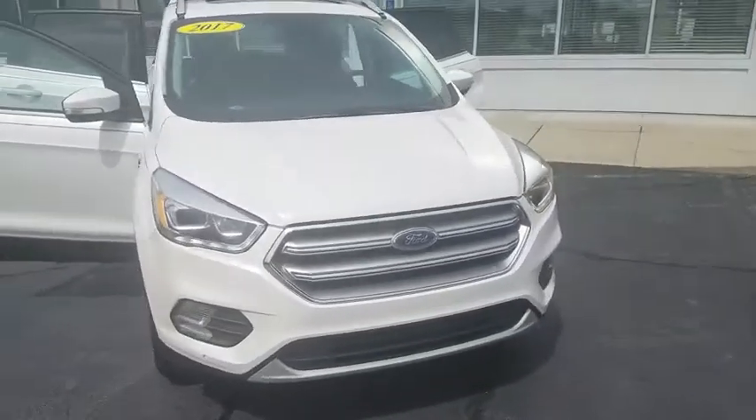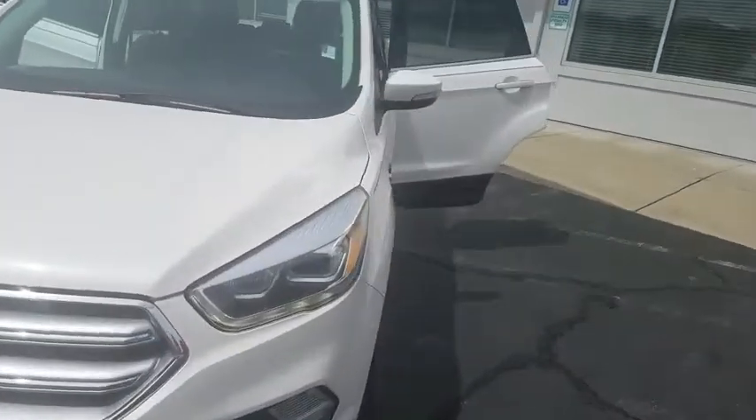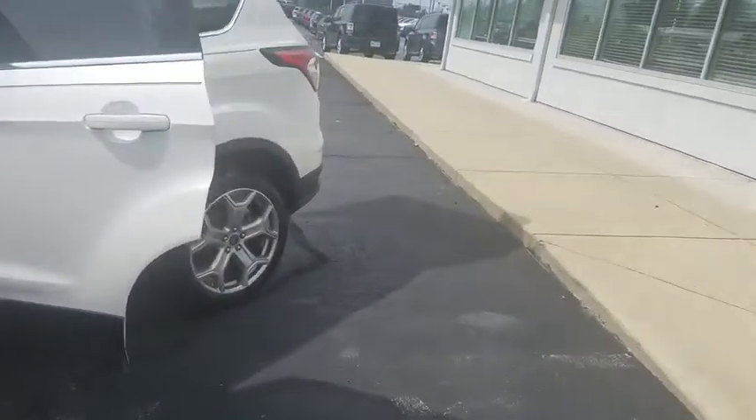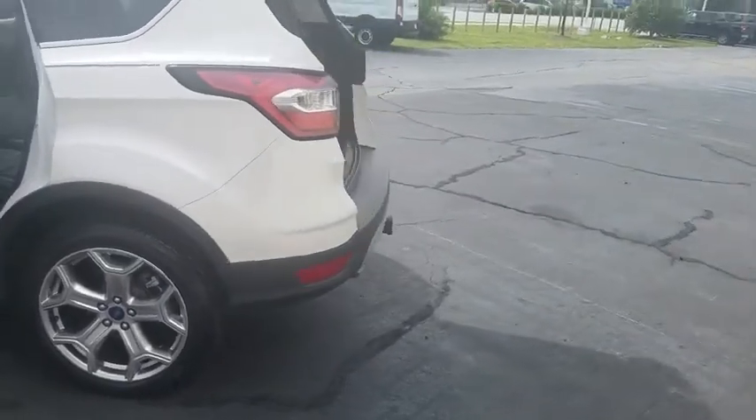You are going to love the 2017 Ford Escape. Gas engines flex, tow, sip and go with Ford Escape. This vehicle has less than 55,000 miles.